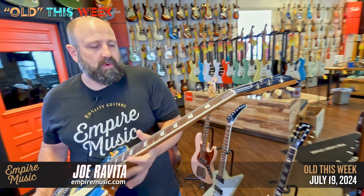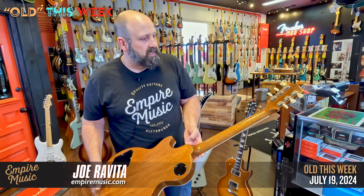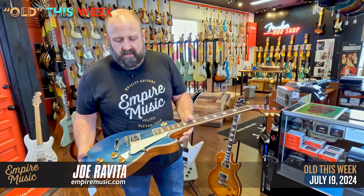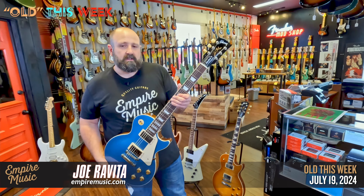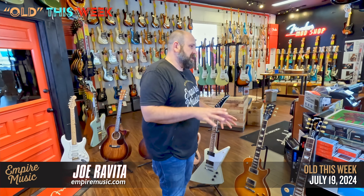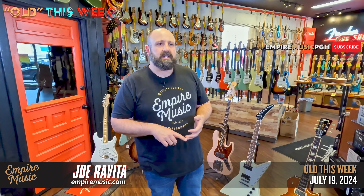And lastly, a 50s Les Paul Standard, Pelham Blue, with a 50s neck shape — a little chunkier, but not super chunky, don't sweat that. This one's actually pretty light too. Two Burstbucker pickups that are vintage inspired — the sound you'd imagine from that era is right here. Short scale, Rosewood board, original hard case. Super clean. These are just cool guitars. A Les Paul Standard — you can never go wrong. We get a lot on trades. I feel like every time someone trades one, they end up buying it again, which is pretty funny.